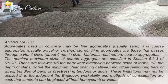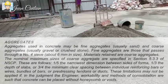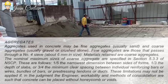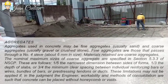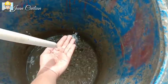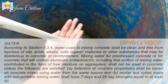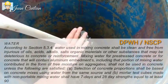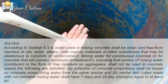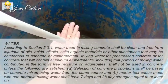Ito yung buhangin na gagamitin at saka yung graba, saka yung tubig. So, pini-prepare na din natin yung bubuusan. Dapat lagyan ng spacer para hindi sya didikit doon sa lupa. Ang strength dito ay 2,500 PSI. As per standard ng DPWH, dapat yung tubig na gagamitin sa concrete ay potable water — malinis at pwedeng inumin.